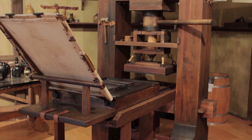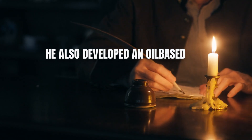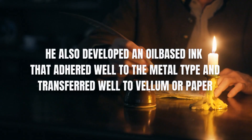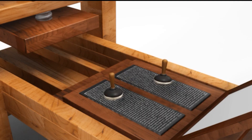Gutenberg didn't stop at the type and the press. He also developed an oil-based ink that adhered well to the metal type and transferred well to vellum or paper. This was a major improvement over the water-based inks used in woodblock printing, which often smeared or faded.